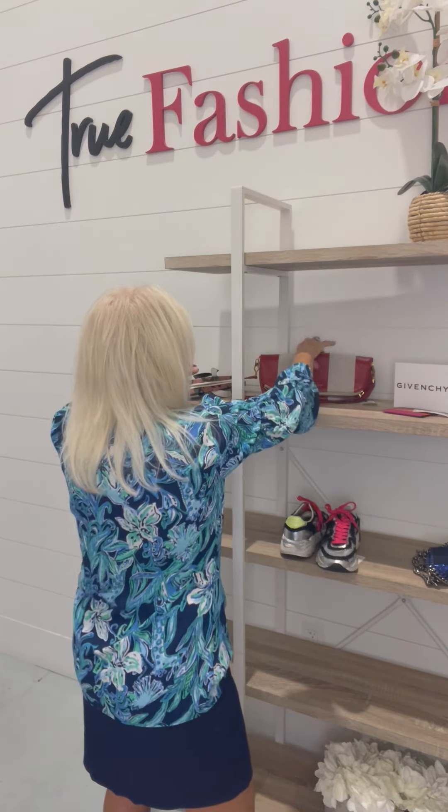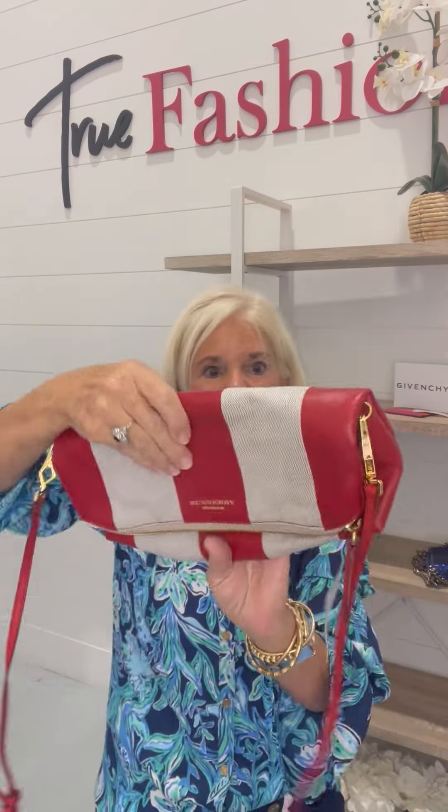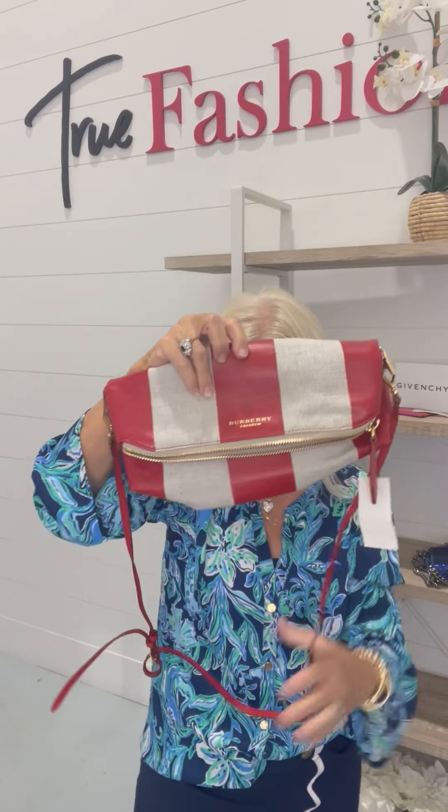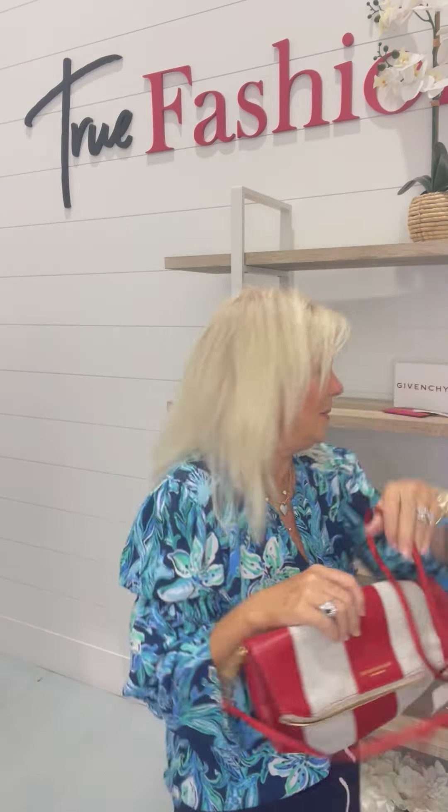This Burberry would be so fun for Valentine's Day. It's $557.99, new with tags. I love that it folds over — it's a crossbody, could also be a clutch. Here's the Burberry insignia right there. Open it up and it's red, red in the interior — how cute is that? And it's the perfect crossbody. Amazing.